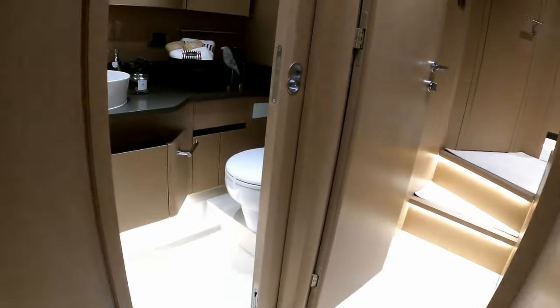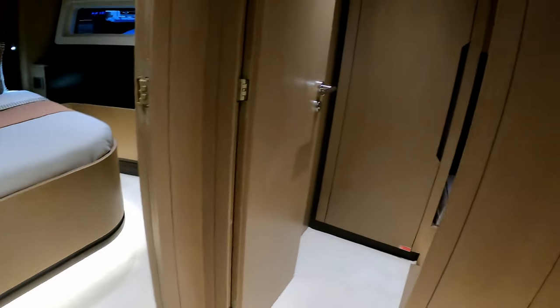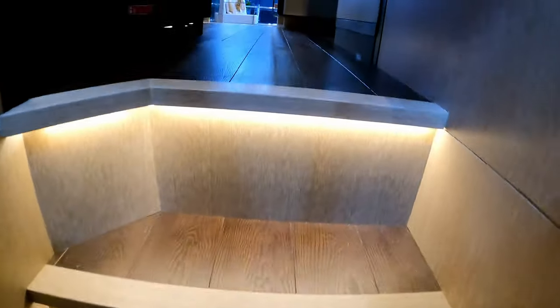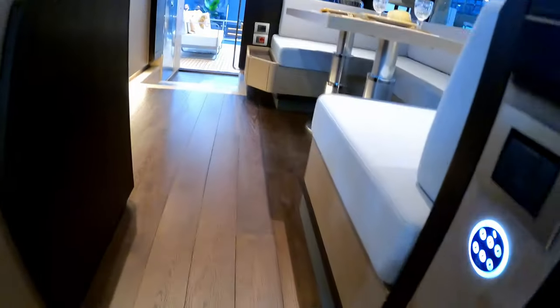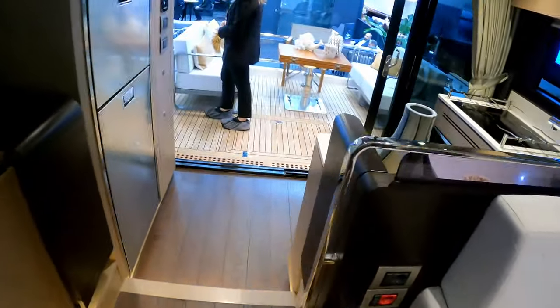Thank you for letting me look around. Back past the washing machine, back into the lobby area and then back up these beautiful stairs — we'll see if we can dive up onto the flybridge now quickly.